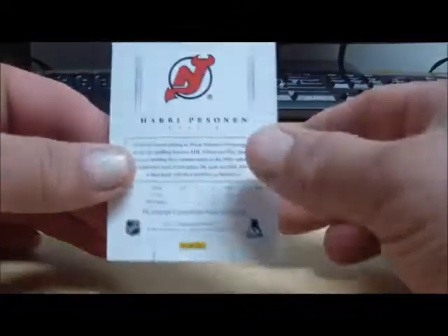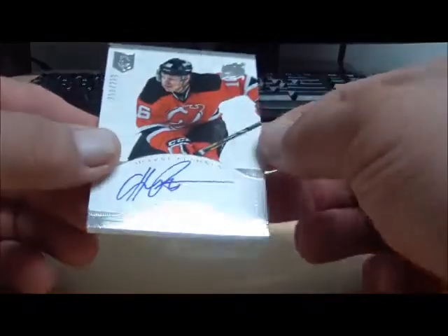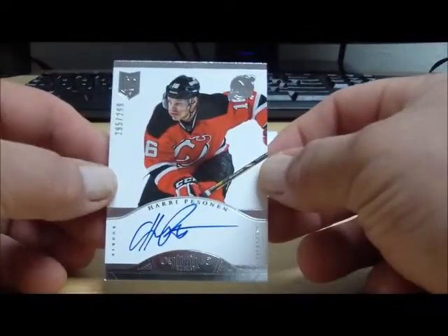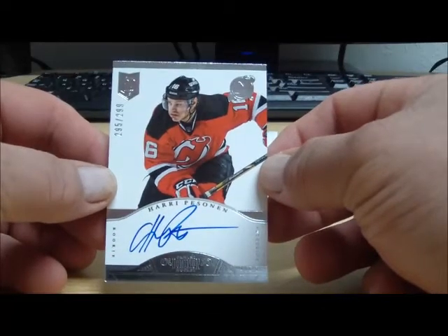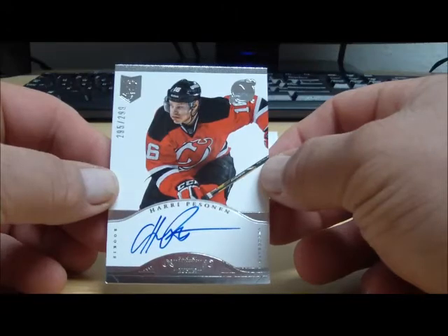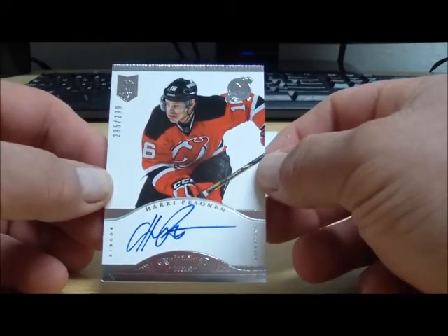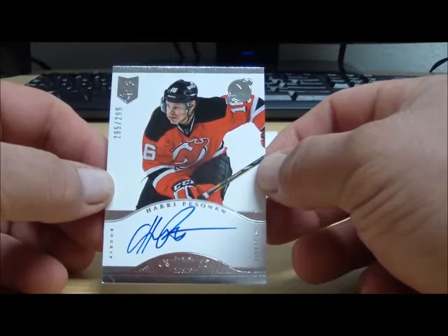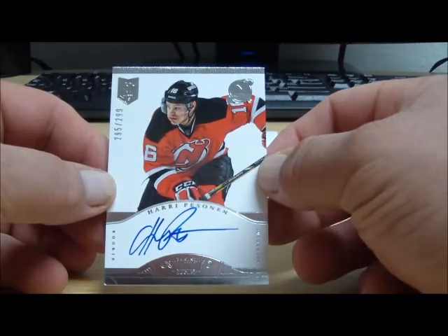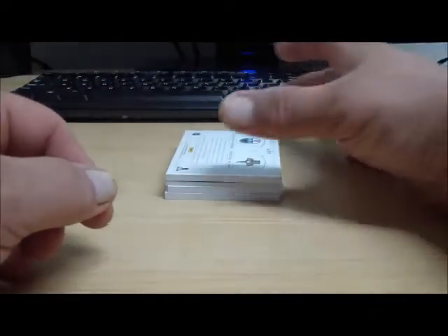Next, for the New Jersey Devils, Hari Pesonen. Numbered to 299 — and it's not a base card, I'm sorry. It's an autographed rookie. I just saw the 299 and didn't notice the autograph or the rookie logo up there in the corner. My bad. Hari Pesonen for the Devils, and that goes to Mikero 6-1-3.